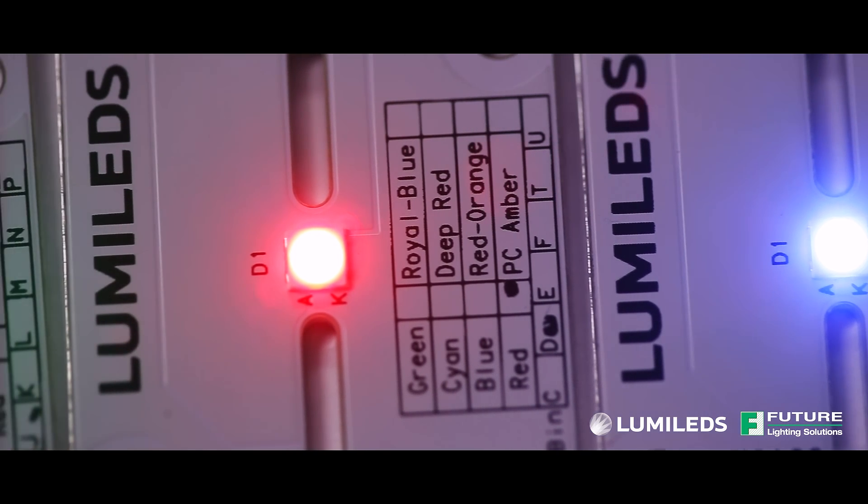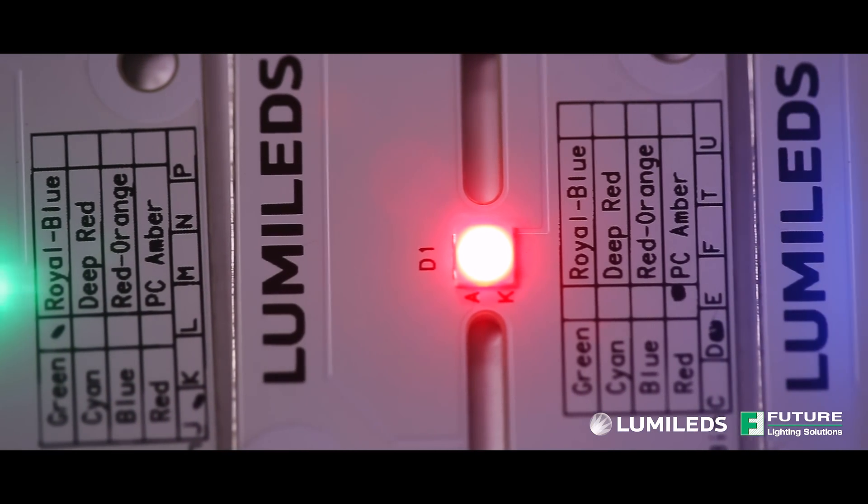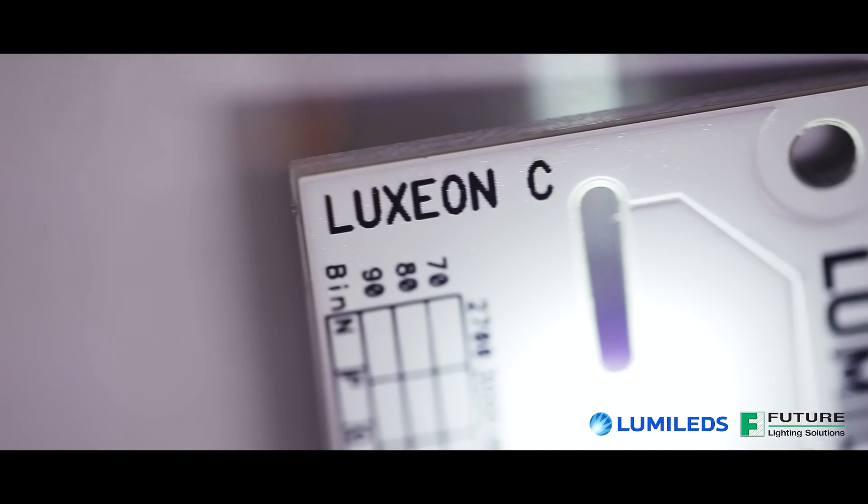Finally, Luxion C's short dome design minimizes crosstalk in densely packed arrays. This aids in color mixing, prevents unwanted fluorescence of phosphors, and boosts overall efficiency.